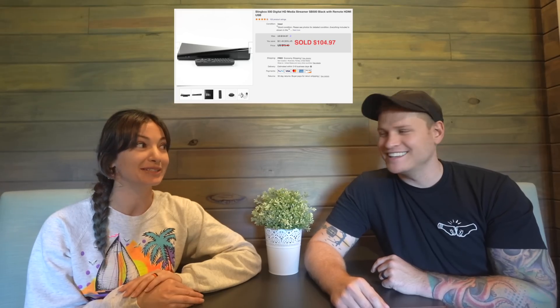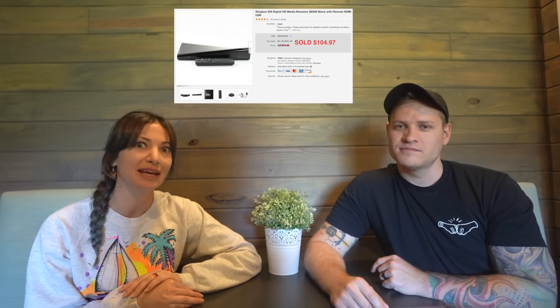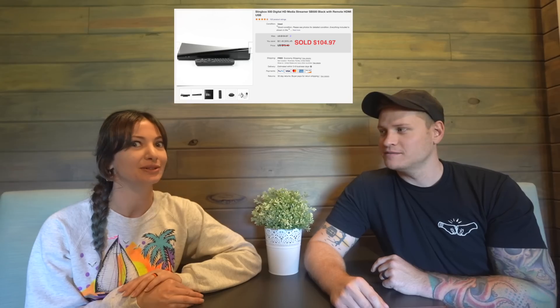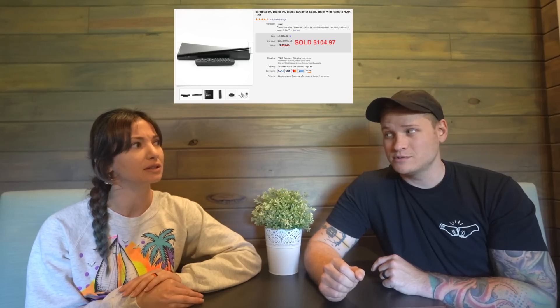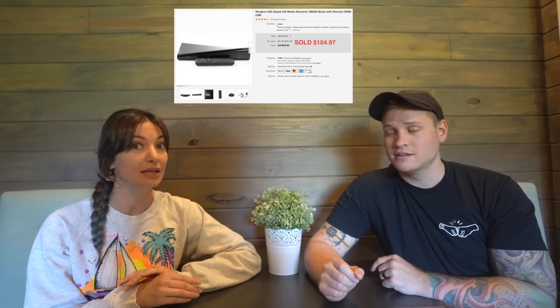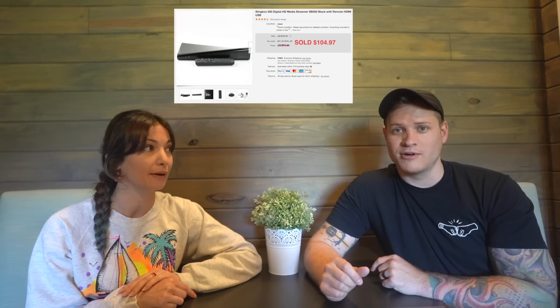I found this Slingbox 500 at a garage sale and it sold for $104.97 including shipping. I think we paid around $20 for it — if anyone remembers from our past videos, go back and correct us.